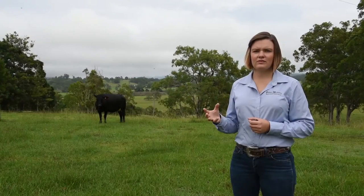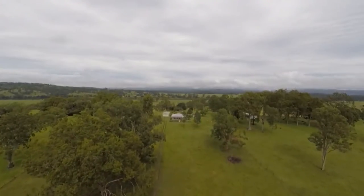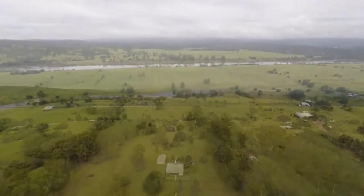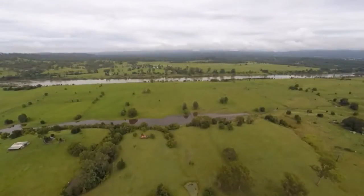You've got 45 acres here with your home and outbuildings located on a high flood-free ridge, with a balance of rich alluvial soils below leading down to your very own frontage to the incredible Clarence River.